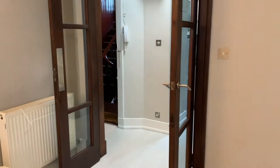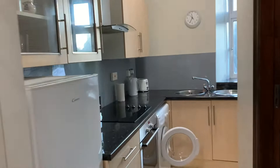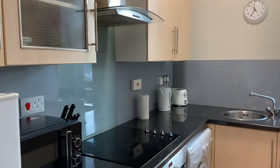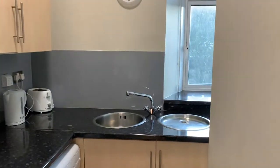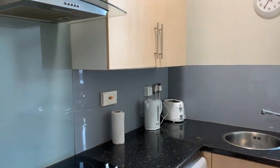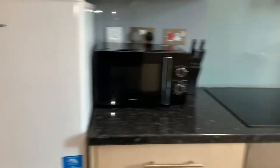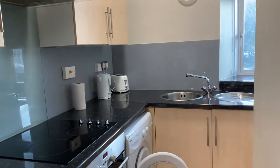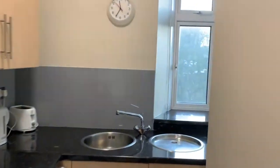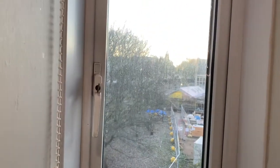Moving through the property, we arrive at the kitchen which is provided with all the modern facilities you would require. You've got the double sink, drainer board, toaster, kettle, microwave, fridge freezer, and oven and hob, along with a selection of storage facilities. The window there gives you a view out to the rooftops of Aberdeen.